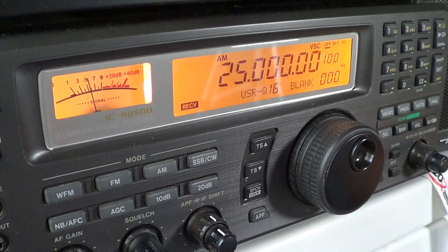Hey there, welcome to another radio video. This is another one in a series of tuning the shortwave band one megahertz at a time. This video is about 25 megahertz — what can we hear from 25 to 26 megahertz?